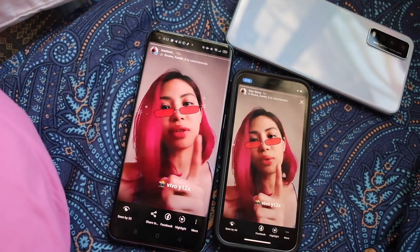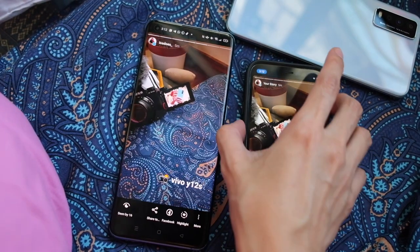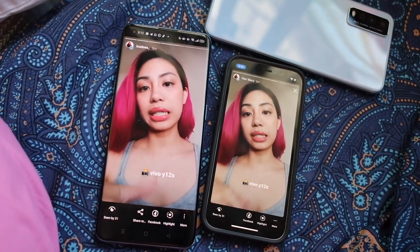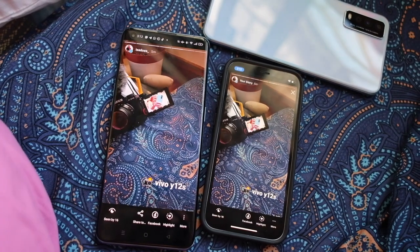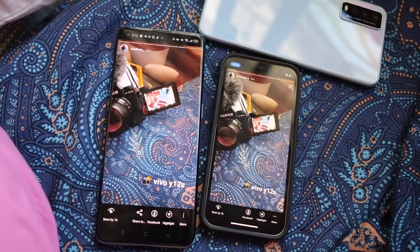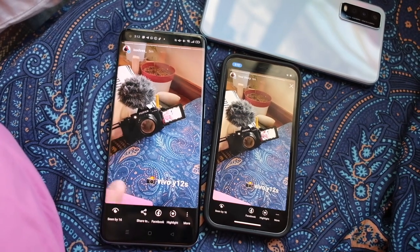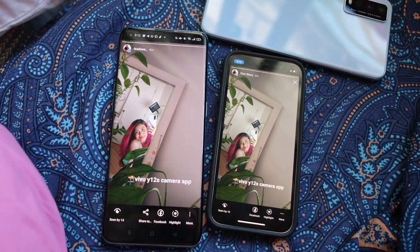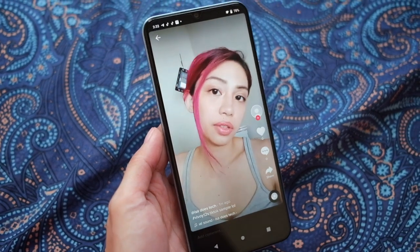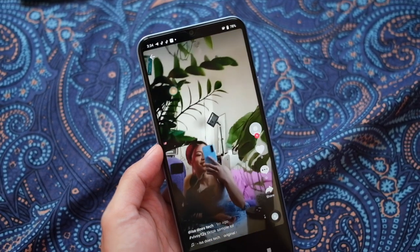I'm shooting this via the Vivo Y12S using the Instagram app — audio's coming from this phone. Now switching — shooting this with the Y12S's native camera app, so you can see me shooting myself. This is shot via the actual camera app of the Y12S. Yep, I think the stories looked okay. Testing out some TikTok — shooting a video on the Vivo Y12S in the TikTok app. And this is the rear camera.